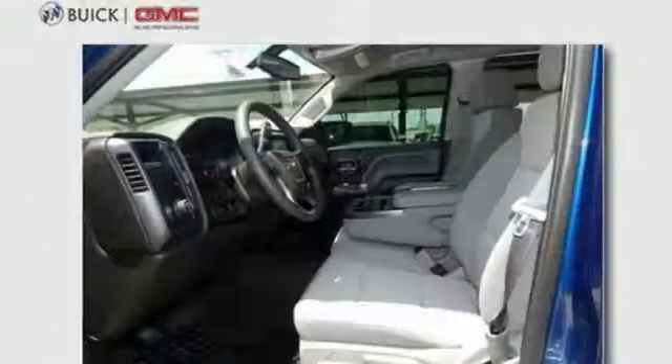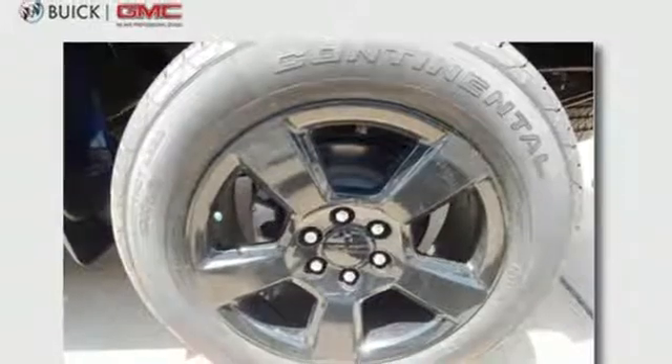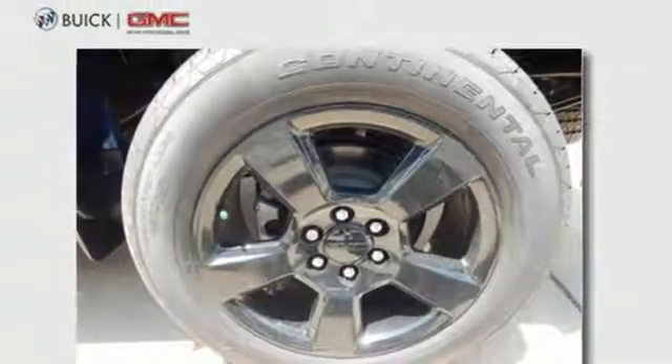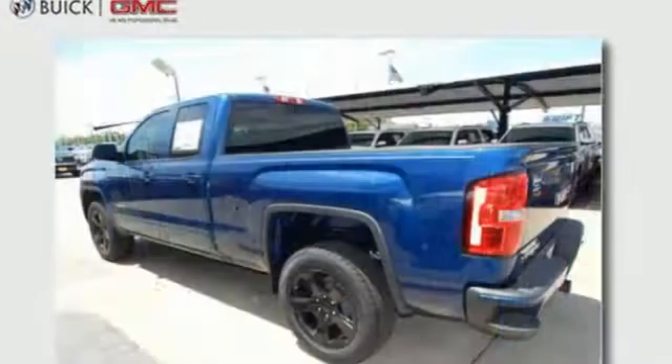But don't worry, this GMC doesn't hold grudges. It does, however, hold lots of gear. Go ahead and continue to assume, because you're right, that your safety is considered with hill start assist, Stabilitrack with traction control, and electronic trailer sway control.